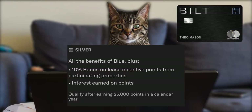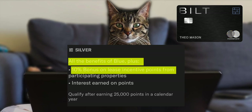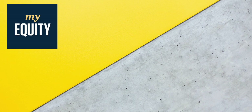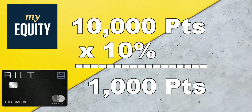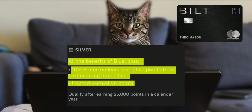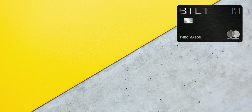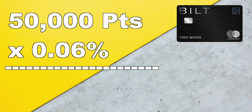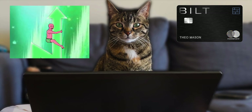The next status is Silver. At this tier you'll get all the same benefits as Blue, plus a 10% incentive bonus on signing the lease at participating properties. So if your rental property gives you 10,000 Bilt Points for signing, Bilt will give you an extra 1,000 points. You can also earn interest on points based on the FDIC national savings rate — for example, an average daily balance of 50,000 points at a 0.06% rate earns you about 30 extra points that month.